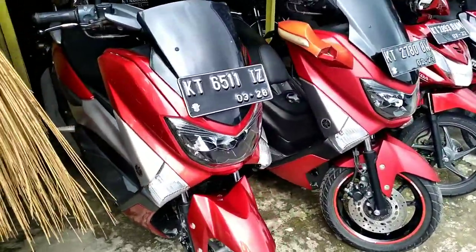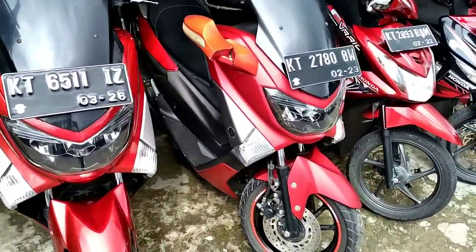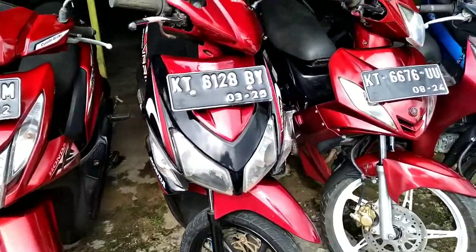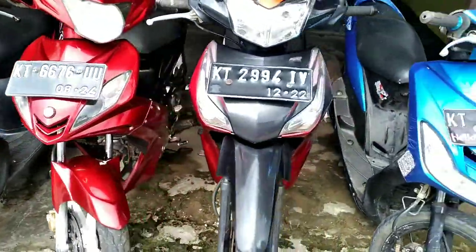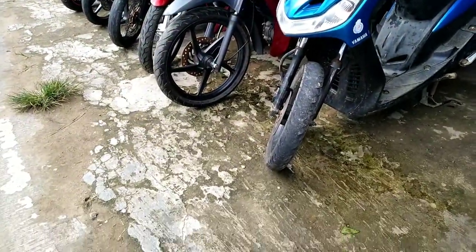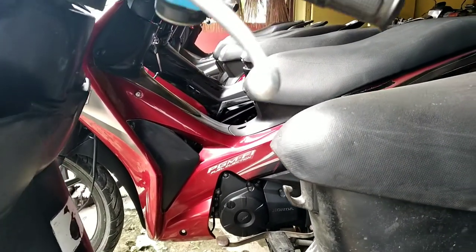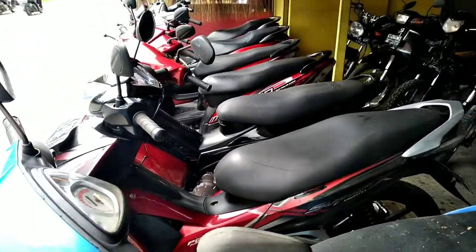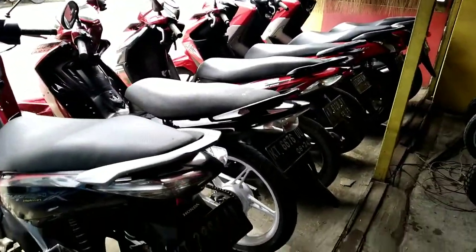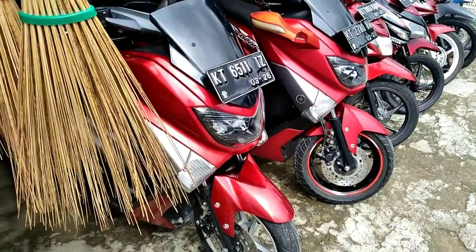Teman-teman, kita akan mengecek motor-motor yang ada di showroom ini. Dan ini kebetulan warna merah marong yang banyak di showroom ini. Dan motor-motor yang ada di sini semuanya bisa kita beli secara cash dan kredit. Untuk mengetahui harga-harga motor yang ada di sini, simak terus videonya. Jangan di-skip dan jangan lupa subscribe Denjoko agar channel ini bisa berkembang dengan baik.